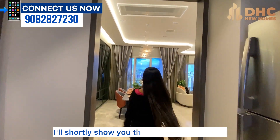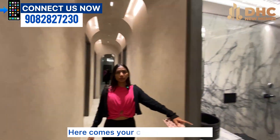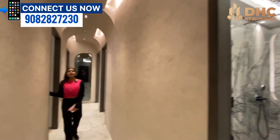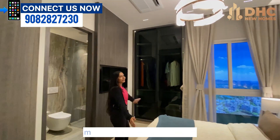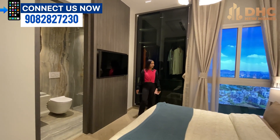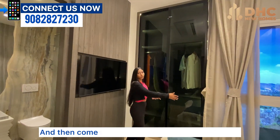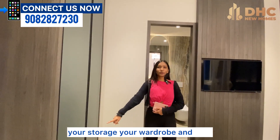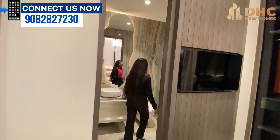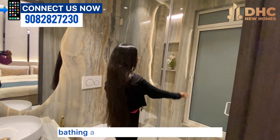Let me show you the common washroom before moving on. Now come, let us see master bedroom number one — just look at how luxurious this bedroom is. It comes with a beautiful city view, storage space, wardrobe, TV unit, and bed space. Then comes your beautiful attached washroom with a bathing area and sink.